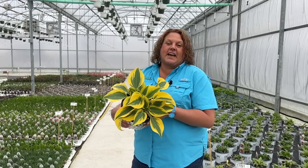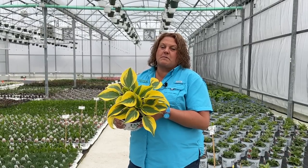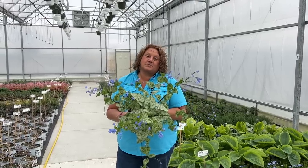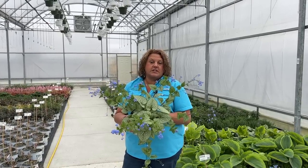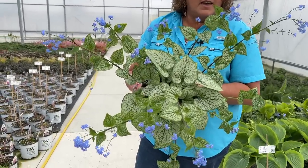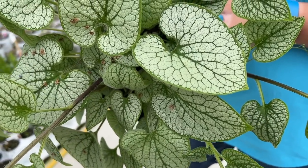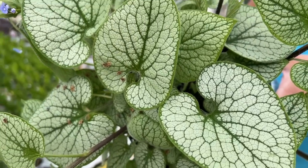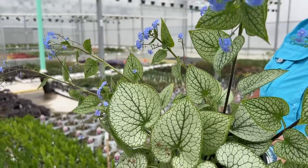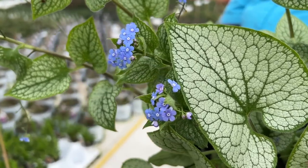Think outside the box when you're buying hostas. Don't be afraid to buy several different sizes, colors, and textures because it really makes a beautiful patchwork of color in a shade garden. Here we have the Queen of Hearts Brunnera — a beautiful foliage plant for shade to part shade gardens. Look at the leaves: nice green with a silver overlay, and in the spring you get these tiny periwinkle blue blooms that are absolutely stunning. This gets 16 to 18 inches tall and wide and creates a nice upright mound. It's hardy in zones three to eight, and these heart-shaped leaves are really a beautiful texture and interest to add to those shade gardens.